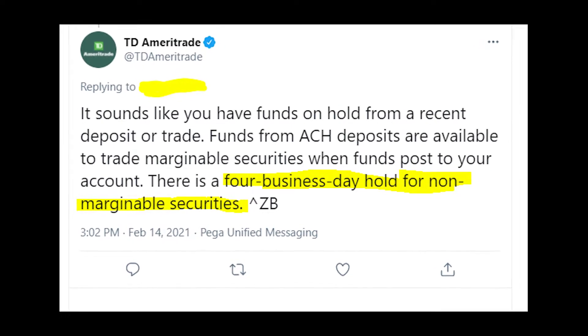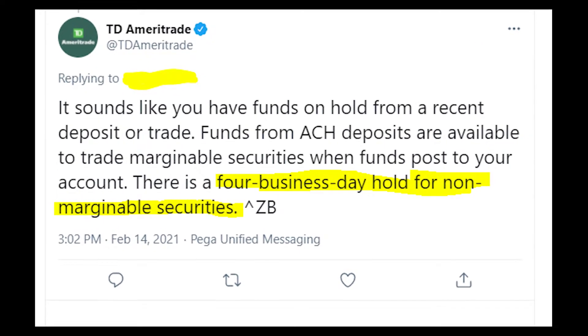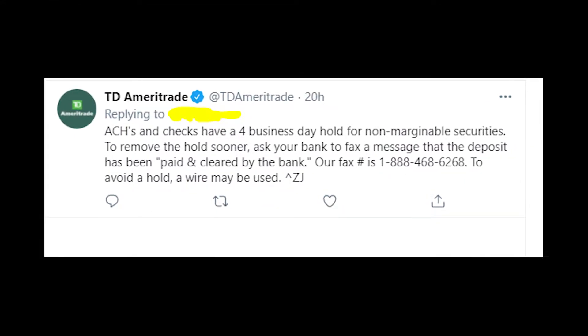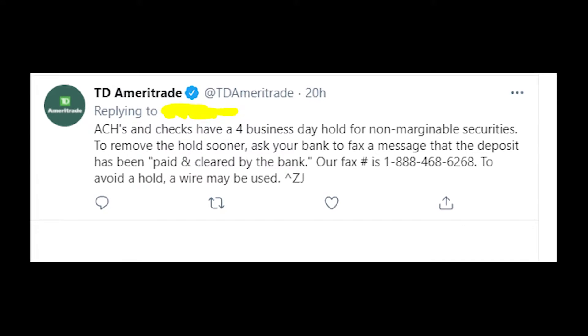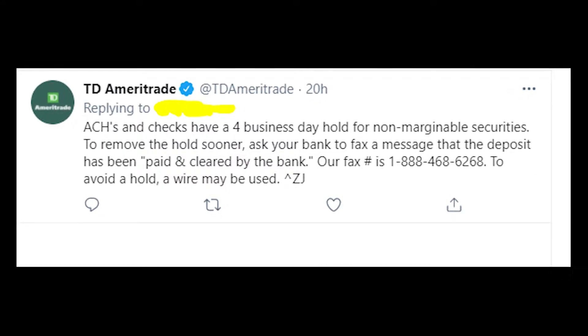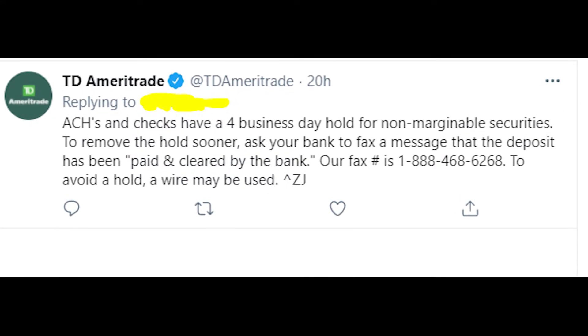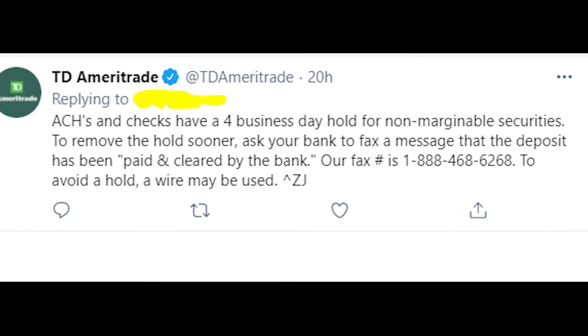But you can make it faster because I found official advice from a TD Ameritrade rep. As you can see in this tweet reply, you should ask your bank to fax a message confirming that the deposit has been paid and cleared by the bank, to the fax numbers shown on the screen right now. It'll definitely speed up the process of clearing funds on your account.